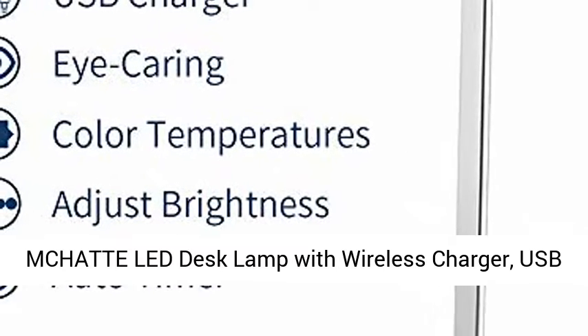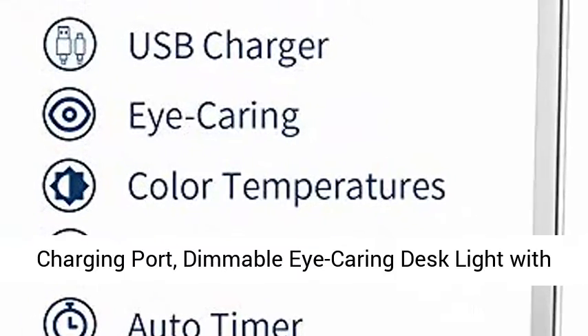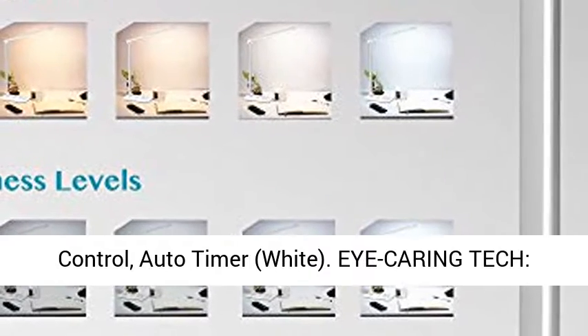Macat LED desk lamp with wireless charger, USB charging port, dimmable eye-caring desk light with 5 brightness levels and 5 lighting modes, touch-controlled, auto-timer, white.